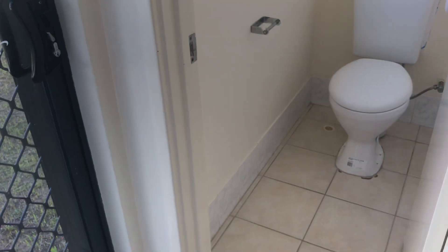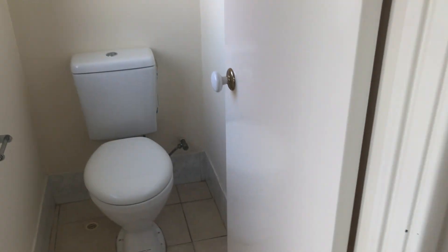Down the hallway here you've got the laundry, access to the rear, the toilet, and some storage.